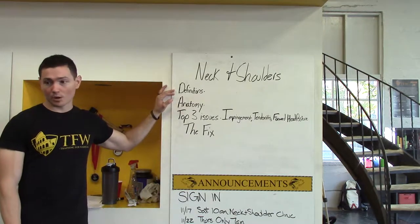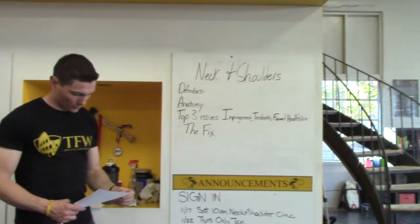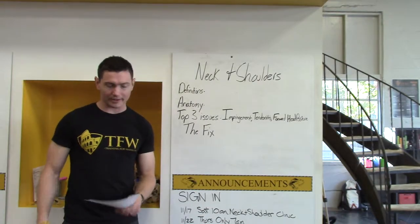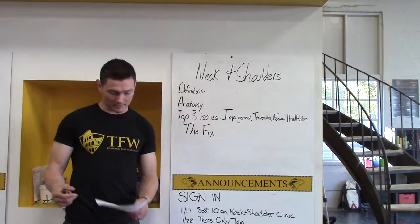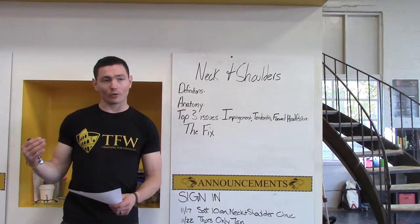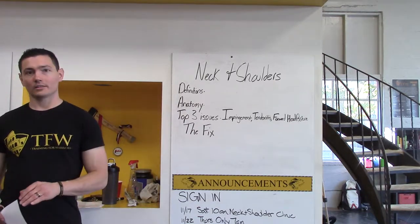So, the definitions. We are talking about the three most common injuries of the neck and shoulder, and the musculature of the neck and shoulder are the same — that's why we've lumped them together for the purpose of this clinic. We're going to talk about the qualities of joint mechanics: mobility, stability, strength, and power. These are practical definitions.